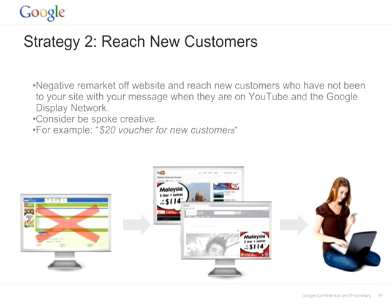The second strategy is what we call negative remarketing — a way to reach new customers. The way this works is that you can exclude your remarketing lists from your contextual or audience campaign in the GDN. This way you will be reaching only people that have never visited your website. For example, you can offer them a $20 voucher because they are new customers and you want to attract them. This is an amazing acquisition tool.